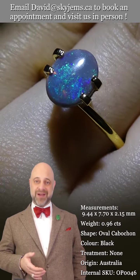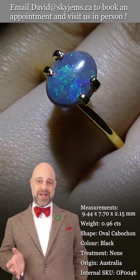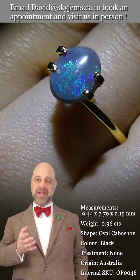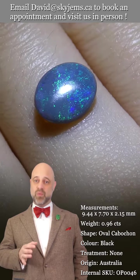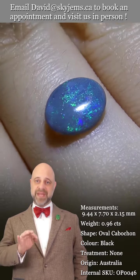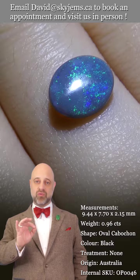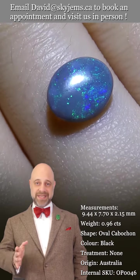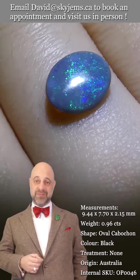As you can see, the color flash is fantastic — beautiful base to the gem. This is the kind of opal that once we set this up, it becomes an incredible piece of heirloom quality jewelry, the kind of piece that's going to be around for generations to come.